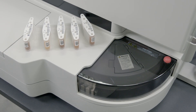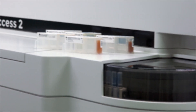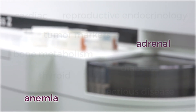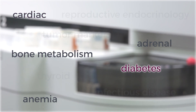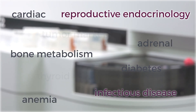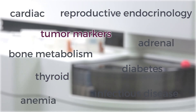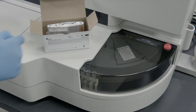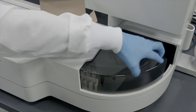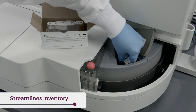Regarding ACCESS-2's reagents, a comprehensive menu is available and covers disease states such as adrenal, anemia, bone metabolism, cardiac, diabetes, infectious disease, reproductive endocrinology, thyroid, and tumor markers. These panels have standardized assay protocols, instrument processes, and reference ranges that minimize training requirements and streamline inventory management tasks.